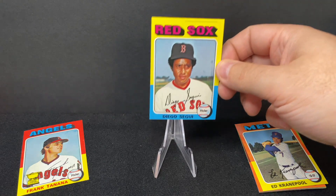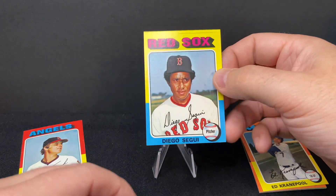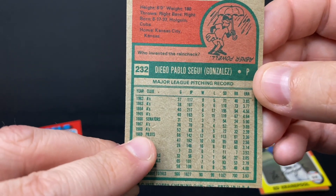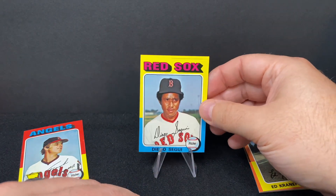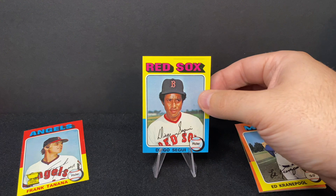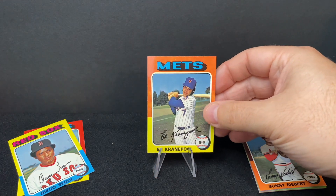Next up is Diego Segui. Diego Segui is the father of David Segui, who ended up being a big leaguer. Diego was a pitcher; David was a hitter. At this point Diego was with the Red Sox. One of the teams you'll notice in his card is the Pilots. I actually have his 1969 Topps card in my collection. The Seattle Pilots were the precursor to the Milwaukee Brewers — they only spent one year in Seattle before moving to Milwaukee, and then of course the Mariners came to Seattle in the late '70s.